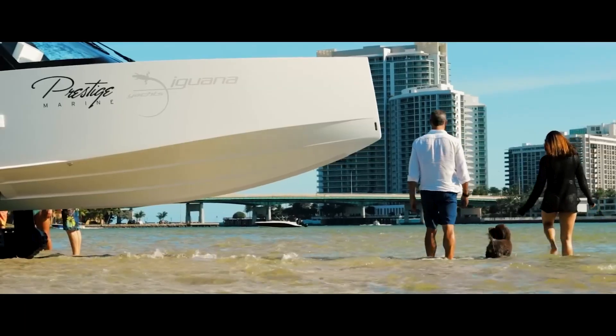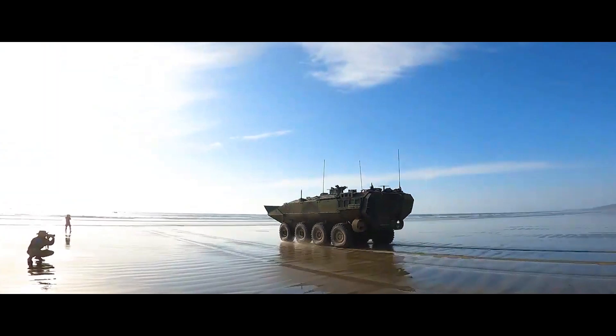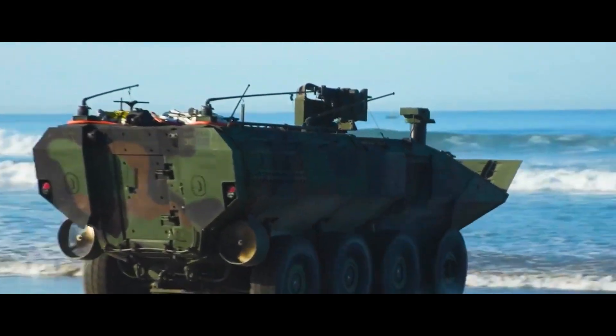Number one: the Amphibious Combat Vehicle. The Amphibious Combat Vehicle is a testament to battlefield innovation. This armored personnel carrier, designed for the U.S. Marine Corps, is built to dominate amphibious assaults.